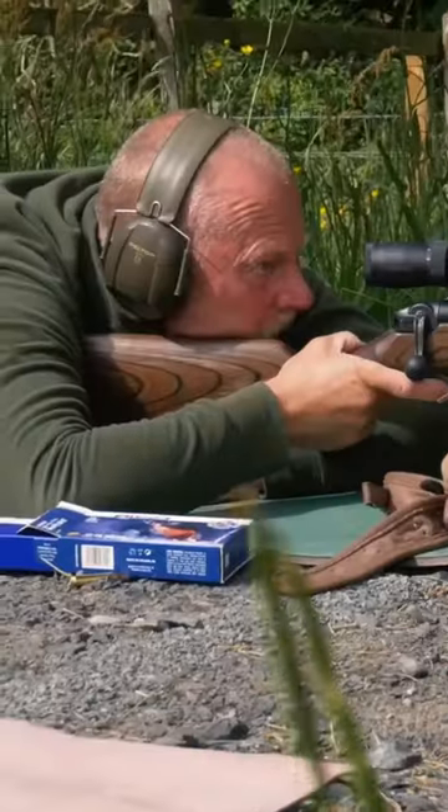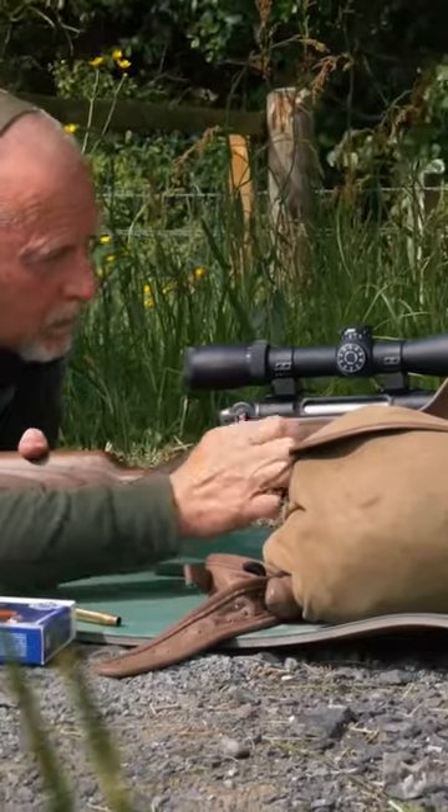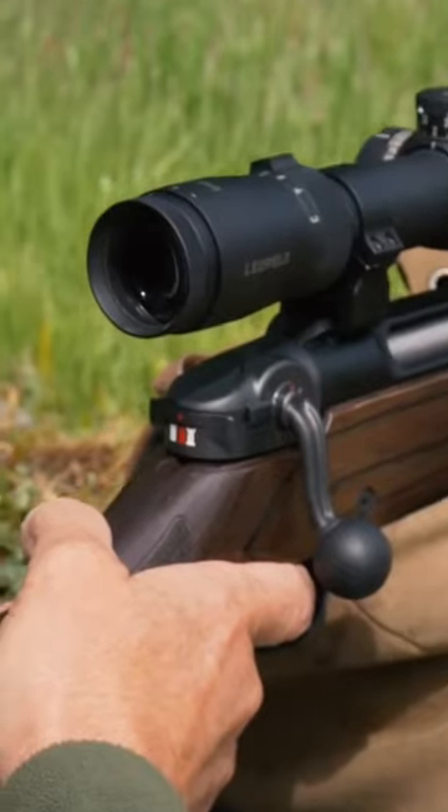20-30 years ago you couldn't just buy a rifle off the shelf and have it work. You'd end up buying a rifle for £500 and spend another £500 to get it to shoot straight. Now whether it's a £20,000 rifle or a £600 rifle, they all shoot remarkably well compared with what we used to.